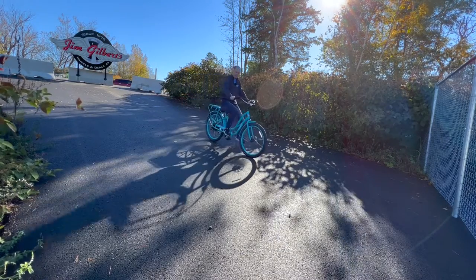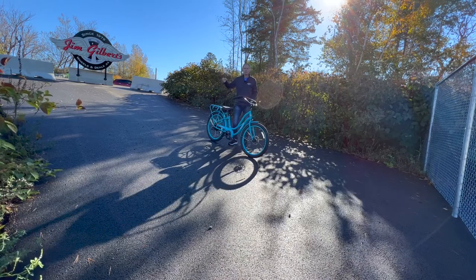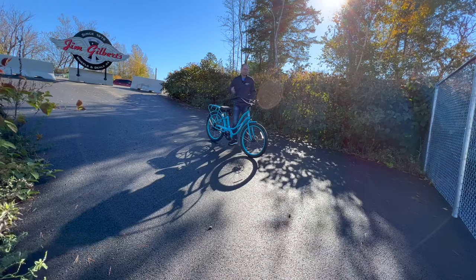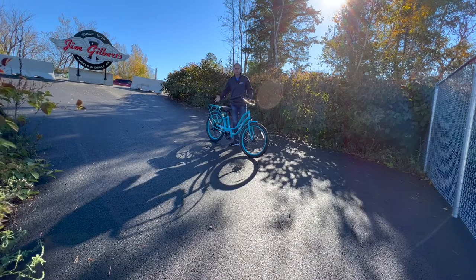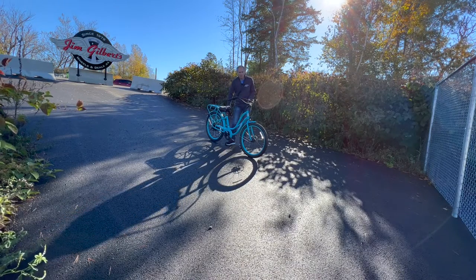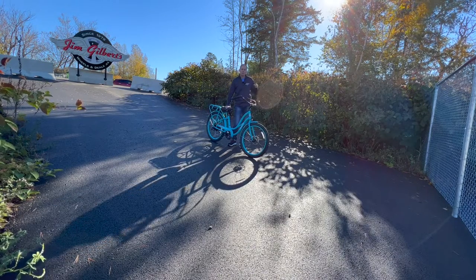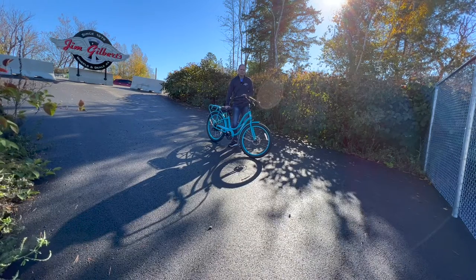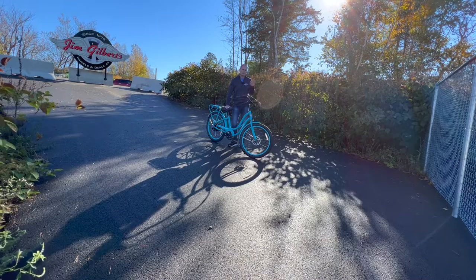If you want one of these bikes and want to try one out for yourself, swing down to Jim Gilbert's Wheels and Deals. This is a great bike to buy as a Christmas gift — even though winter's coming, you can enjoy it as soon as spring hits. If you're in Fredericton, New Brunswick, come try them out, including on the torture test hill. Subscribe to my channel — we're going to go through these bikes in detail in the future and I'll keep coming back to make sure you get all the questions and answers you want. Thanks everybody for watching.